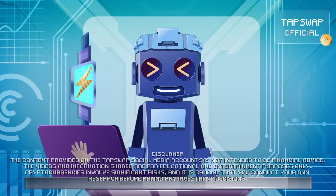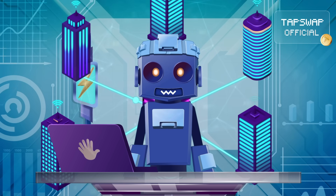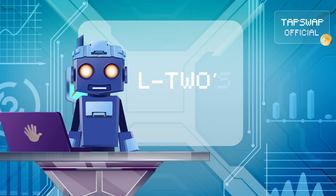Tappy activated! Hi, my bite-sized friends. Today I'll transfer crucial data to you — all you need to know about L2s.